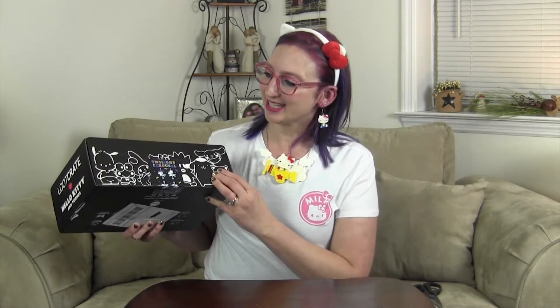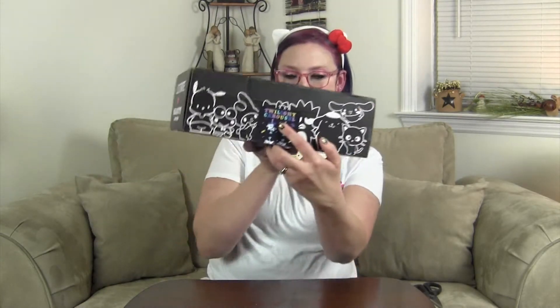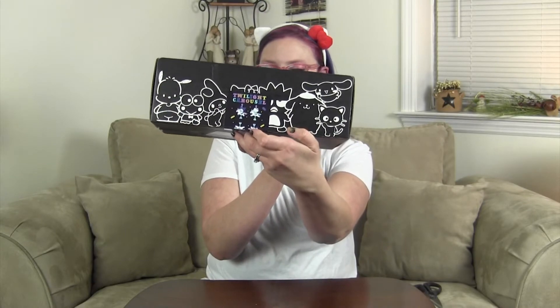It's called the Hello Kitty small gift loot crate, and I was very excited to receive this one. This one is the Twilight Carousel. I don't know what is all in there, but I am super stoked to see what's inside.